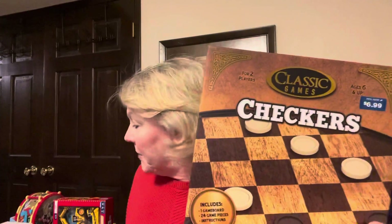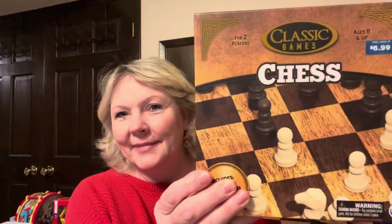They had chess and checker sets — a couple of my grandchildren are learning how to play chess. So I got a chess set and a checker set, and those were $1.39 each.